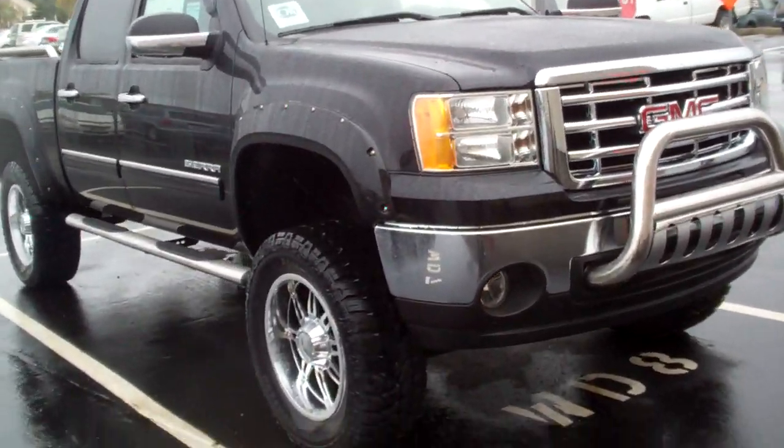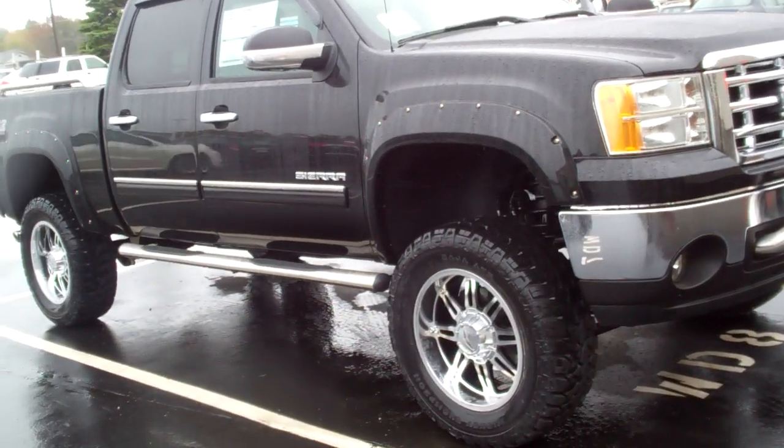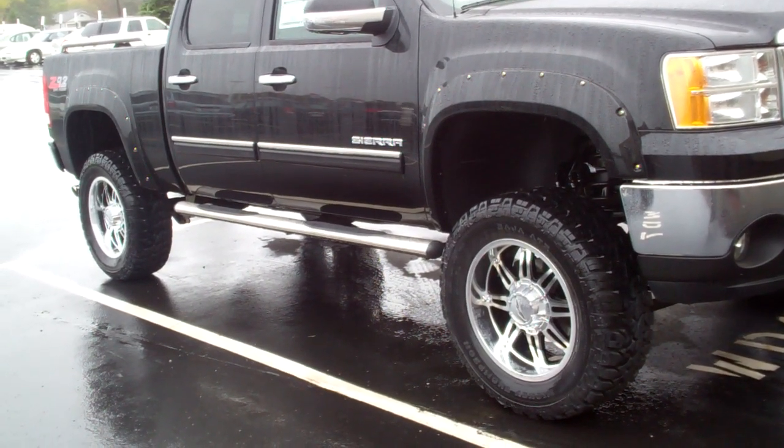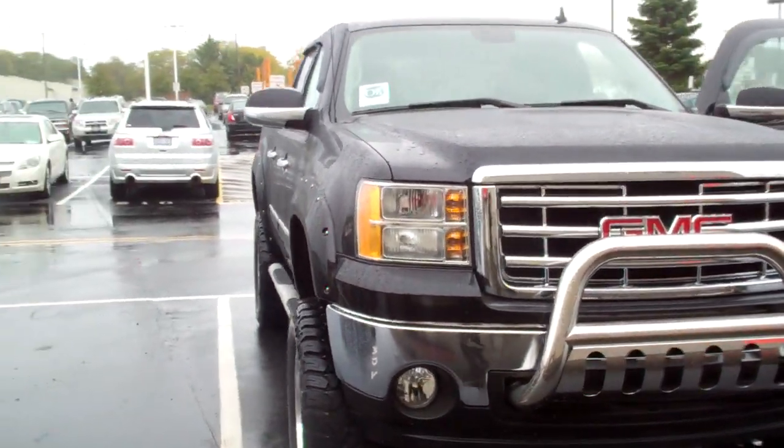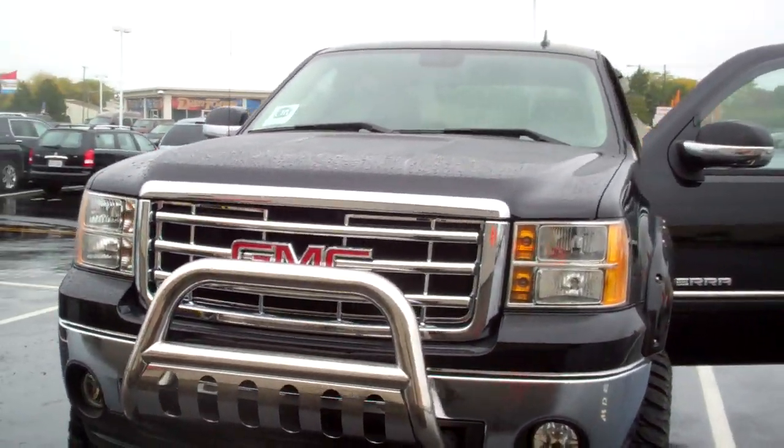1500 Sierra with the 6 inch lift on it, got the 20 inch chrome wheels on it, also got the chrome step bars on there. You do have the bull guard up front with the chrome grille coming around.